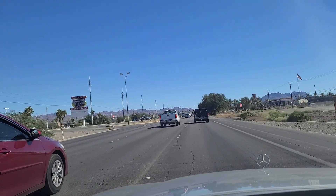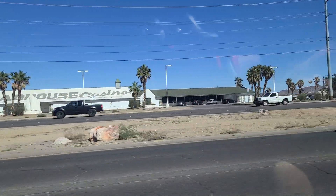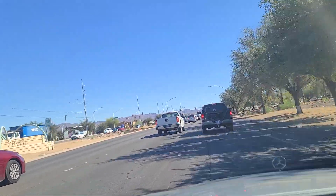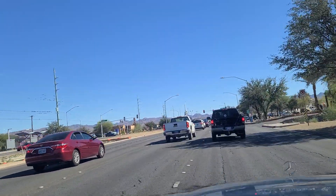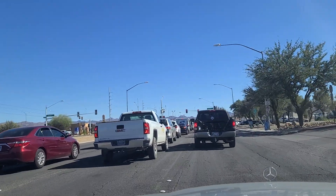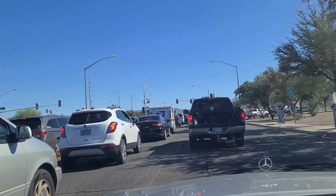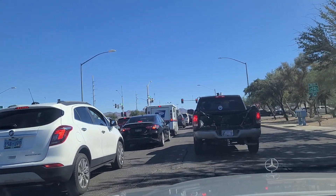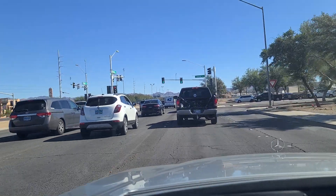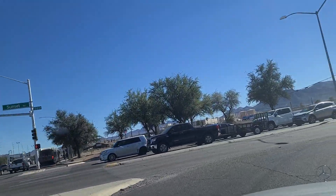Roadhouse Casino over here on our left — doesn't look very busy. And the light here at Sunset Road. Sign says 'begin bike route' — I don't know if I'd want to be riding a bike on these roads. Wide roads. Actually, I've changed my mind — we're going to make a right here on Sunset. I want to show you Sunset Station and all of the congestion that goes on around here.